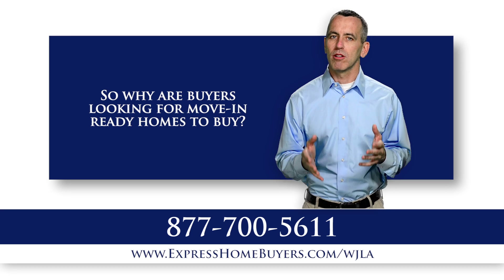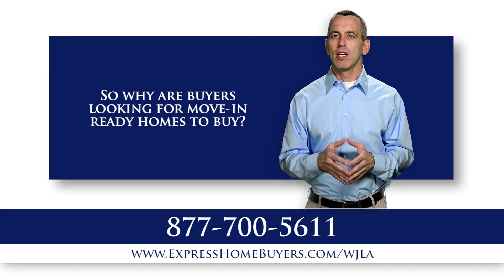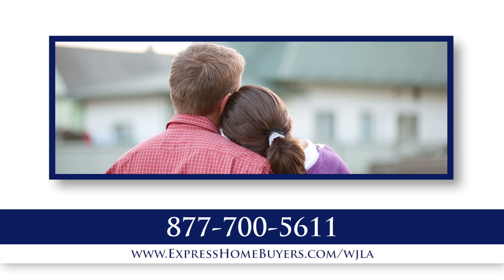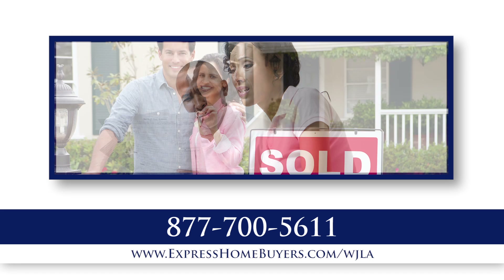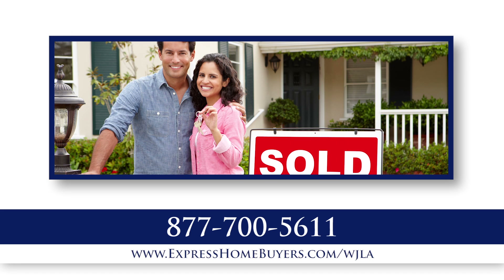So why are buyers looking for move-in ready homes to buy? The reason for this is twofold. Most buyers in our area are couples that both work and don't have the time nor desire to take on renovation projects. The second reason is that in these tough economic times, buyers don't have a lot of cash to put into the purchase or renovation of a home, so they select government-insured loans such as FHA or VA that don't require a lot of cash.